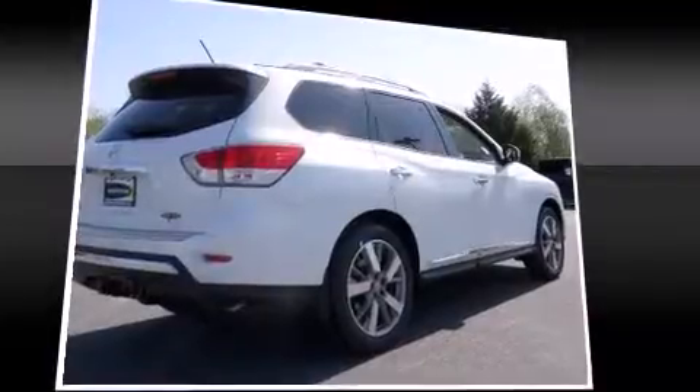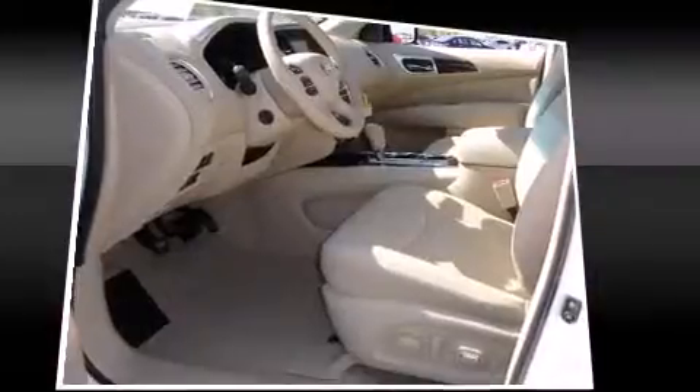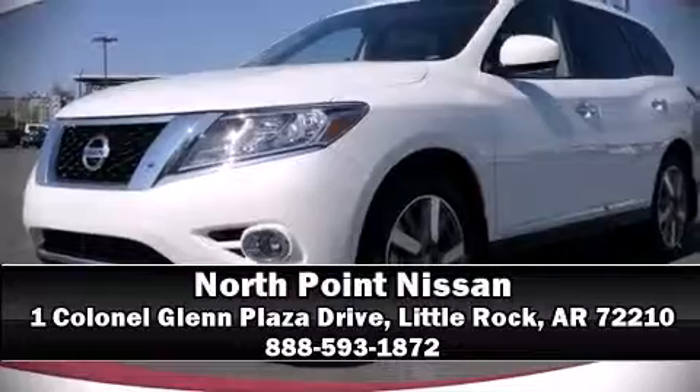Nissan ensures the safety and security of its passengers with equipment such as traction control, a security system, and four-wheel disc brakes with ABS. Stop by our dealership or give us a call for more information.